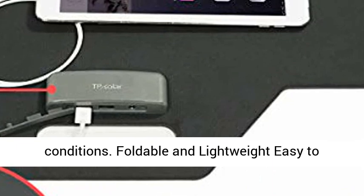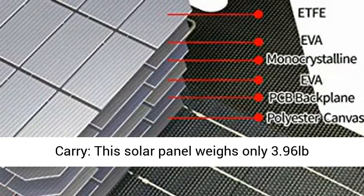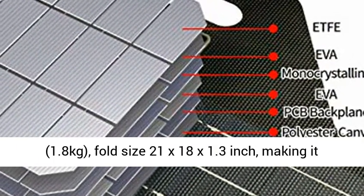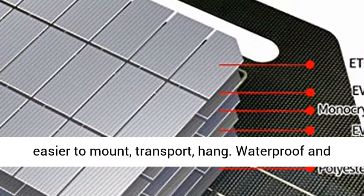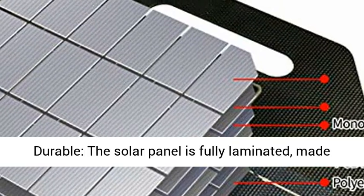Foldable and lightweight, easy to carry. This solar panel weighs only 3.96 pounds (1.8 kilograms), with a fold size of 21 x 18 x 1.3 inches, making it easier to mount, transport, and hang.